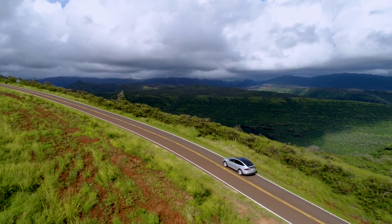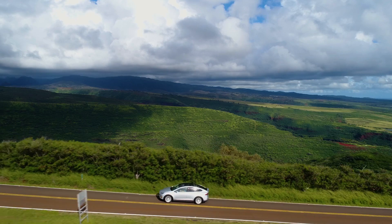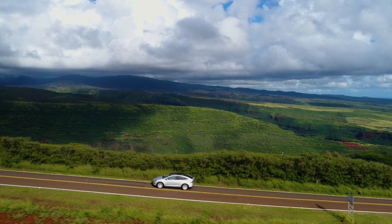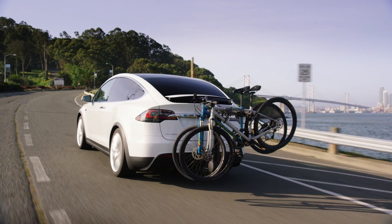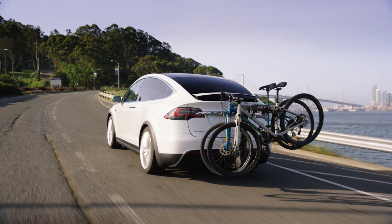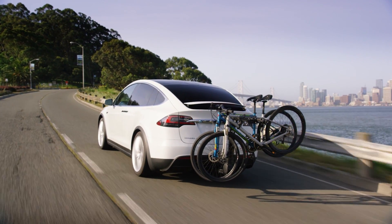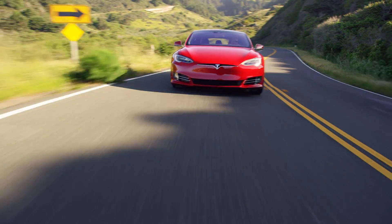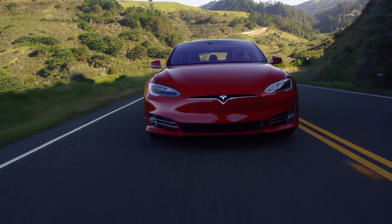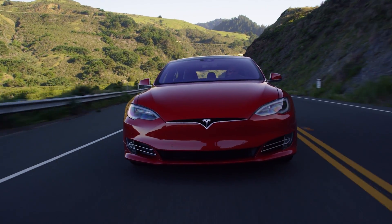When we talk about efficiency, what we're looking at is what is the reported range from your Tesla — say 200 miles — and then what you actually got. If you drove your Tesla all the way down to zero and it originally said 200 miles, and you got 210 miles, that would be 105% efficiency. If on the other side you got 180 miles — say there were hills, wind, other conditions — then that would only be about 90% efficient.